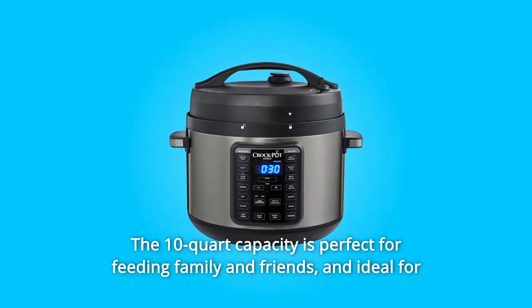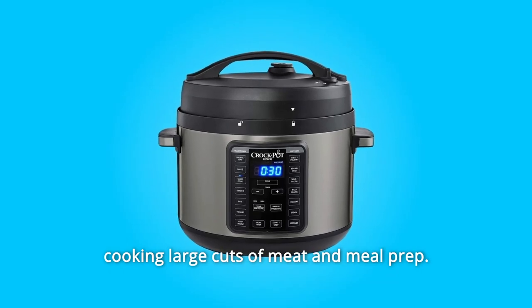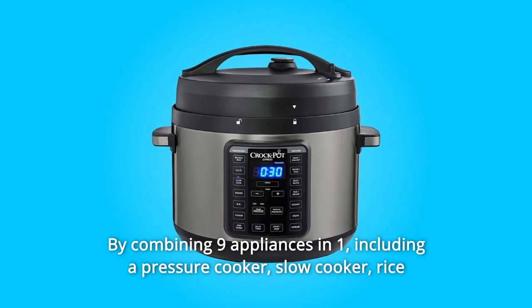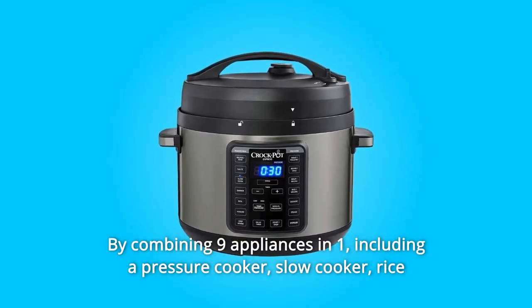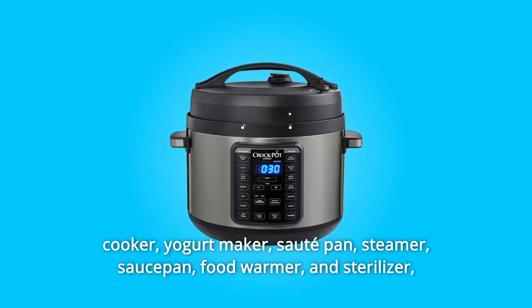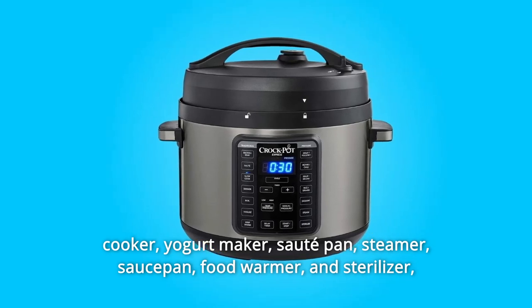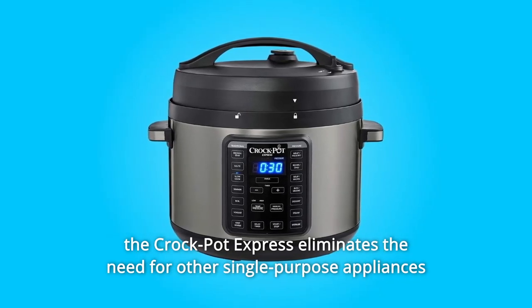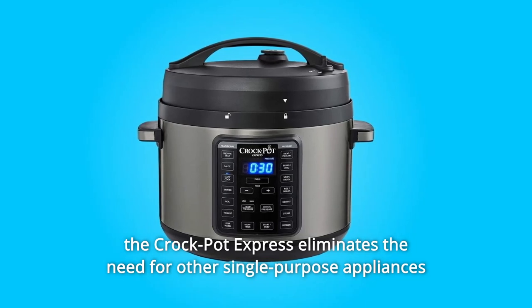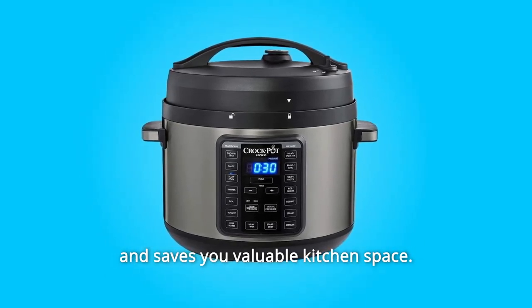The 10-quart capacity is perfect for feeding family and friends, and ideal for cooking large cuts of meat and meal prep. By combining nine appliances in one — including a pressure cooker, slow cooker, rice cooker, yogurt maker, sauté pan, steamer, saucepan, food warmer, and sterilizer — the Crock Pot Express eliminates the need for other single-purpose appliances and saves you valuable kitchen space.